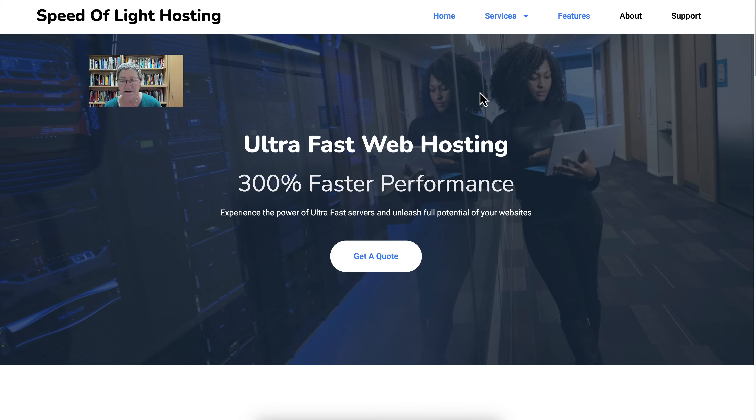It's called Speed of Light, because that's what it's about. That's how fast your domains and your websites will go, and you can have as many as you wish. You can start from one up to an unlimited number of domains.